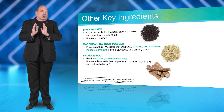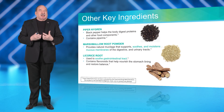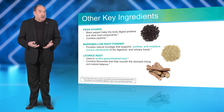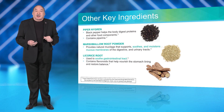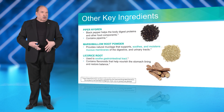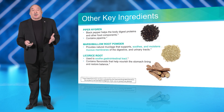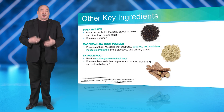Pepernigrin is added because it is associated with increased levels of nutrient utilization. Marshmallow root powder helps to soothe by moistening the mucous membrane in the gut. Licorice root is used to help soothe the gastrointestinal tract.